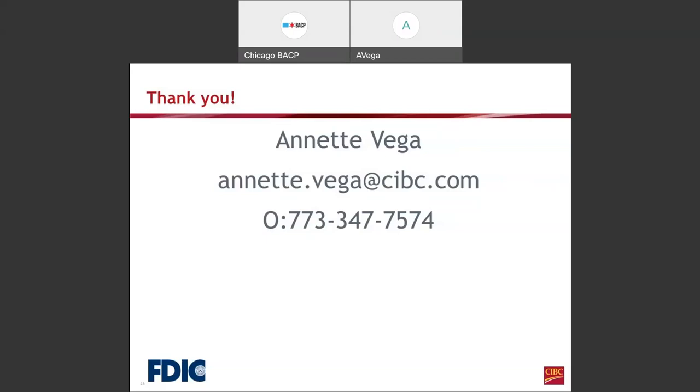Do banks do loans for startups? Yes, we have a program where if they graduate from the city of Chicago workshop program, we may be able to qualify them for up to $10,000 for a startup.